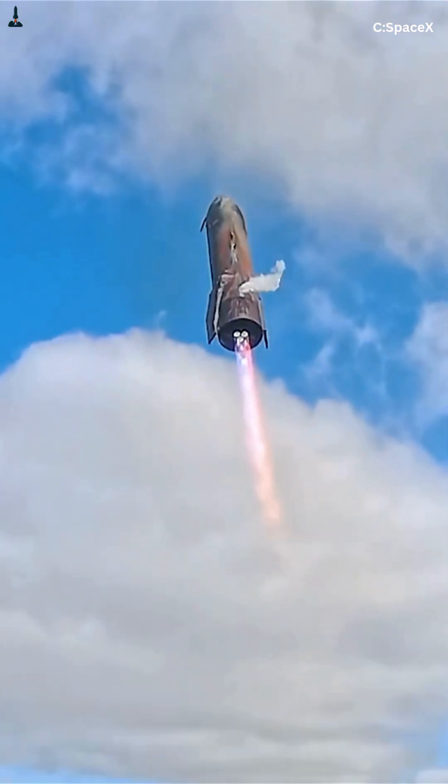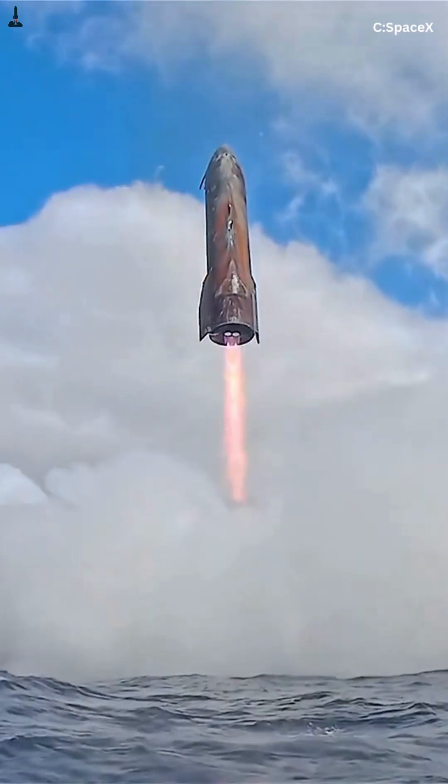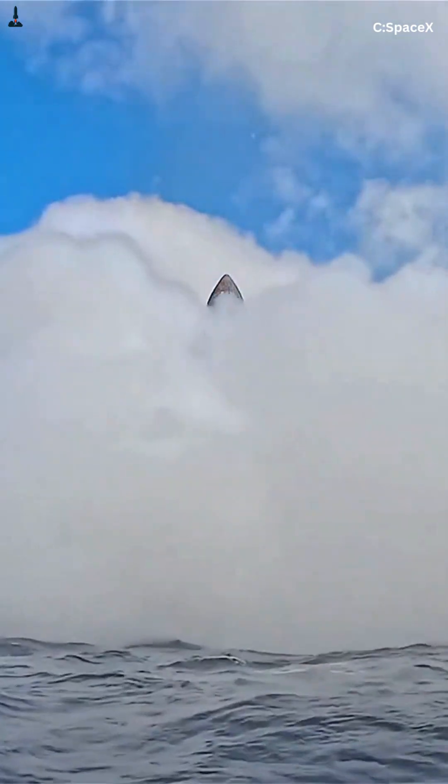By spreading drag across a 9-meter-wide stainless steel body, Starship creates the biggest air brake humans have ever built. But here's the part everyone misses: the belly flop was only version 1.0.